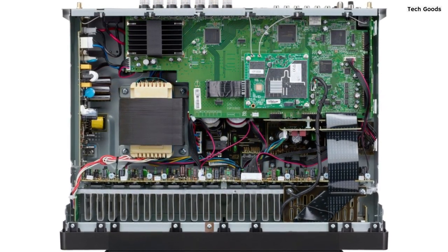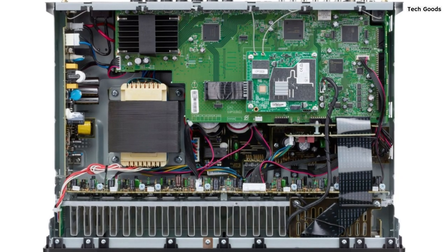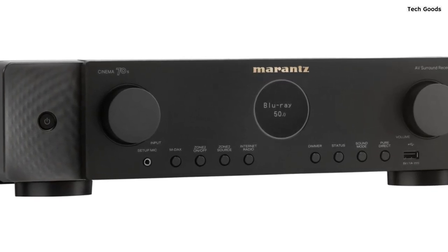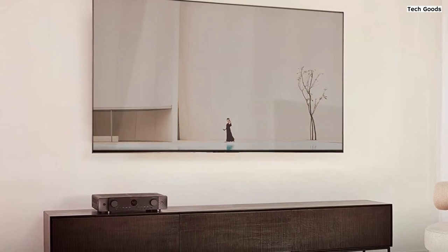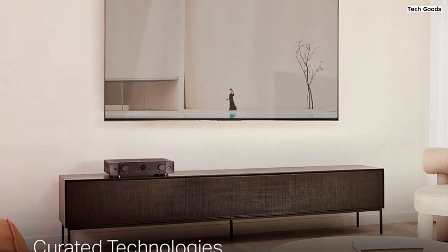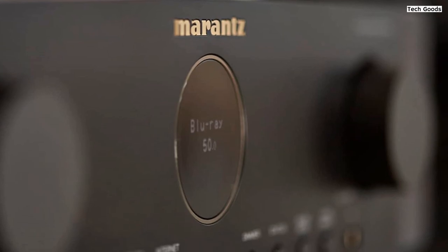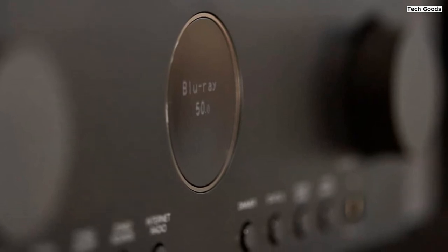Setting up the Cinema 70S is a breeze thanks to Audyssey MultEQ XT32 Automatic Room Acoustic Correction. It optimizes the audio performance based on your room's unique characteristics, delivering balanced and accurate sound. The HD on-screen graphical user interface makes navigating menus and adjusting settings a straightforward process. Built-in HEOS technology allows you to create a multi-room surround sound system, wirelessly streaming music via Wi-Fi, Bluetooth, AirPlay 2, and popular streaming services like Pandora and Spotify. You can control the receiver with voice commands using Alexa or other major voice agents, making it convenient and hands-free.